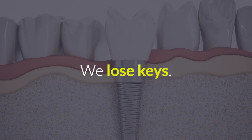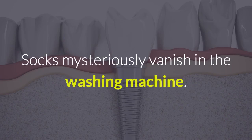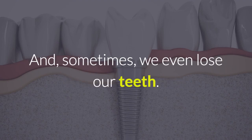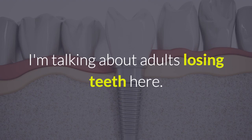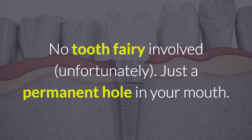We lose keys. Socks mysteriously vanish in the washing machine. And sometimes we even lose our teeth. And I'm not talking about losing teeth as a child when the tooth fairy comes and pays you a visit. I'm talking about adults losing teeth here. No tooth fairy involved, unfortunately.